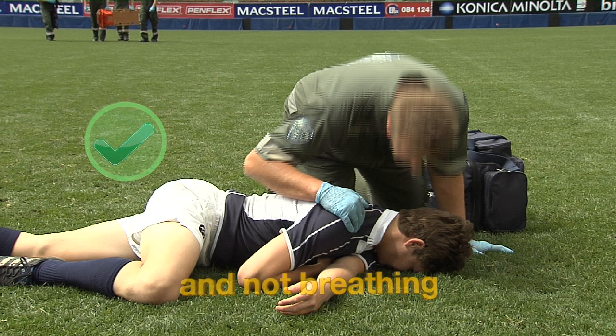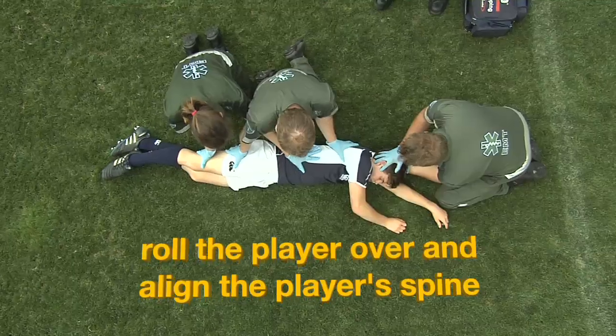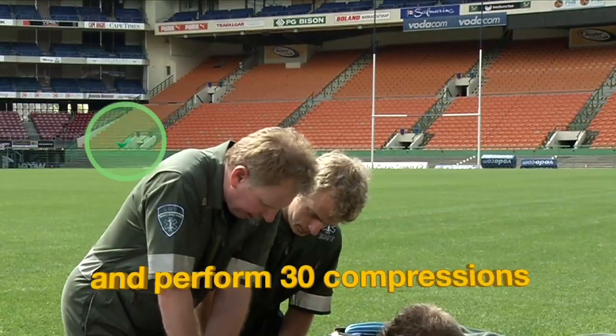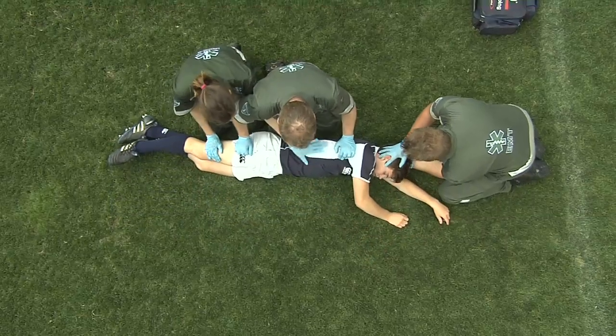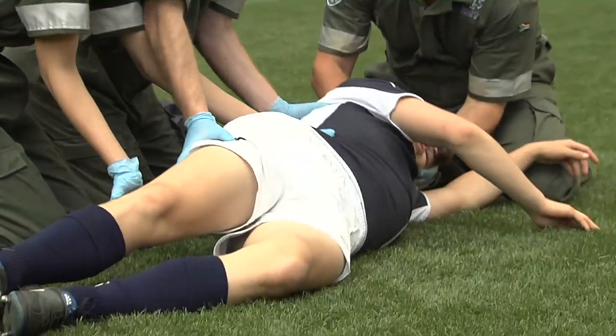If the player is unresponsive and not breathing, not breathing normally or gasping, call for immediate assistance, roll the player over, align the player's spine and perform 30 compressions. If the player is lying on their side or face down, the medic needs to ensure that the player is safely rolled onto their back as quickly as possible whilst maintaining inline cervical spine stabilisation. This is not an easy task and if not done properly, could be potentially life-threatening for the player, especially if they have an unstable spinal injury.